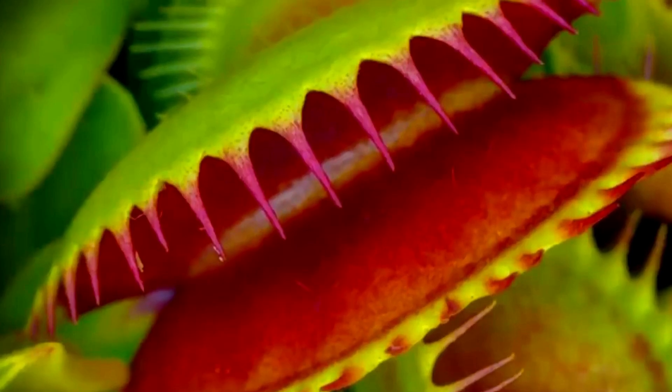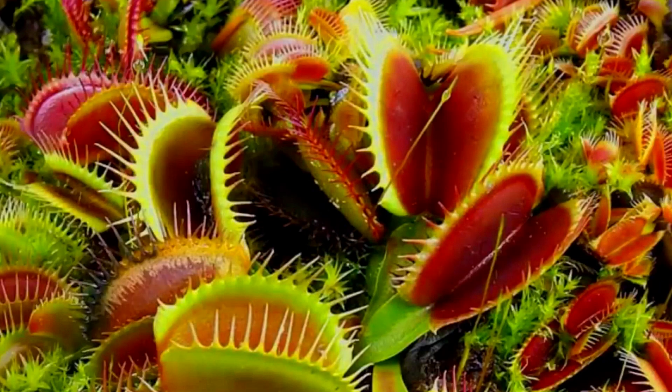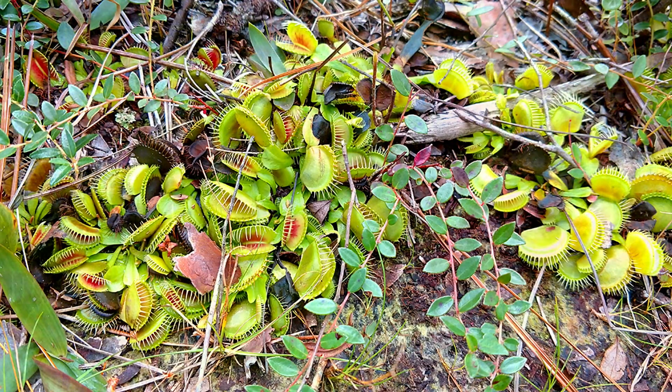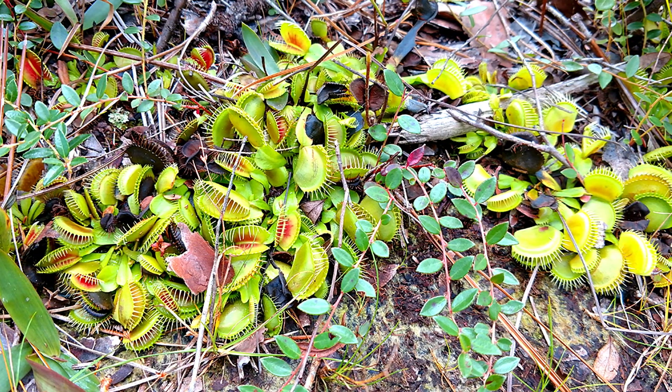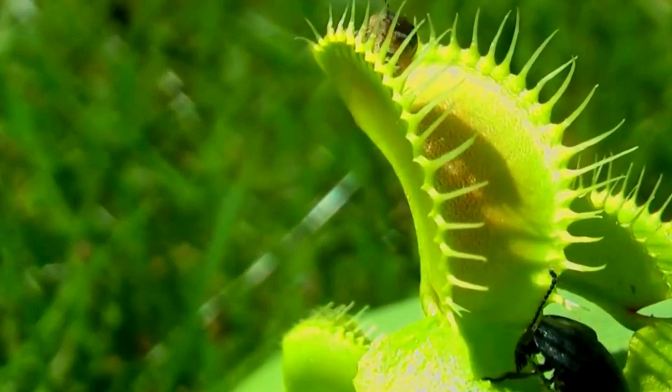Number three: Venus fly traps are probably the best known of all carnivorous plants. Many children are given them as entertainingly horrifying gifts. In the wild, the Venus fly trap is considered to be threatened, and it grows only in the wetlands of North and South Carolina, where the ground is poor in nutrients.